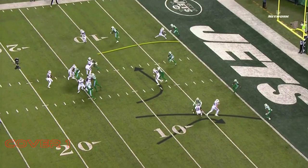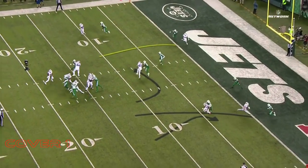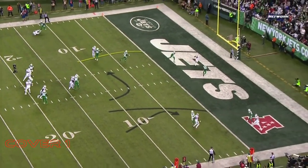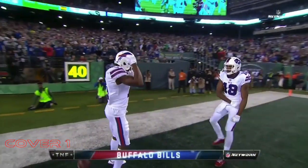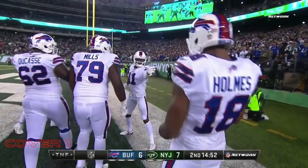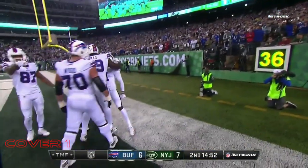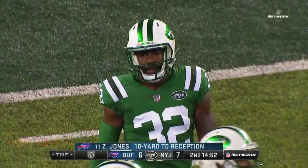Jones then gives the defensive back a shoulder fake, plants with his left foot, then shows good flexibility as he rotates his right foot 90 degrees to get his hips and body around so that he can break to the post for the touchdown. Zay Jones has his first NFL touchdown. This is a fantastic route — the best route I've seen Zay Jones run, maybe of the year.